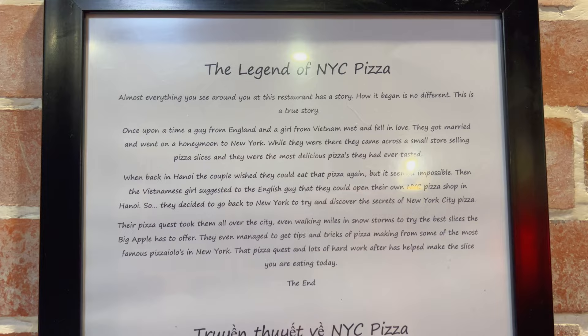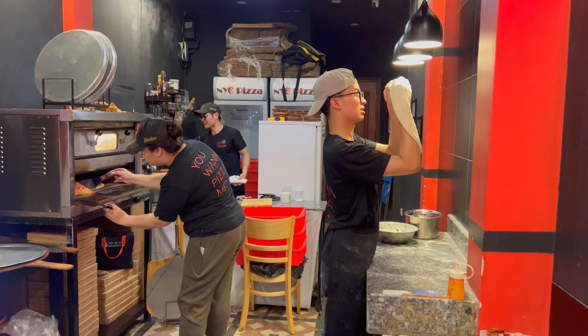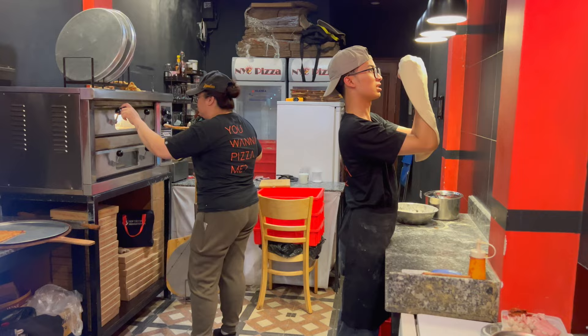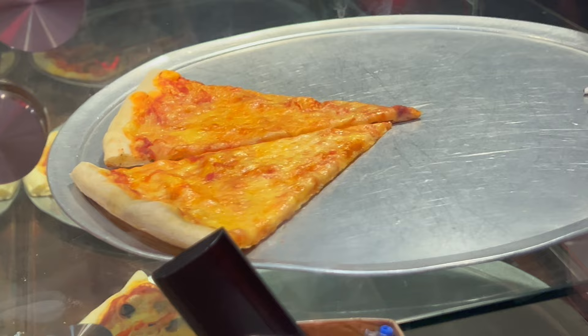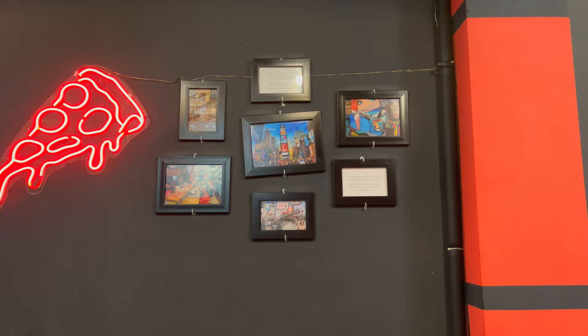So they have a story here — it's a love story. They're busy making the pizza here, and we've got a picture of Times Square on the wall.